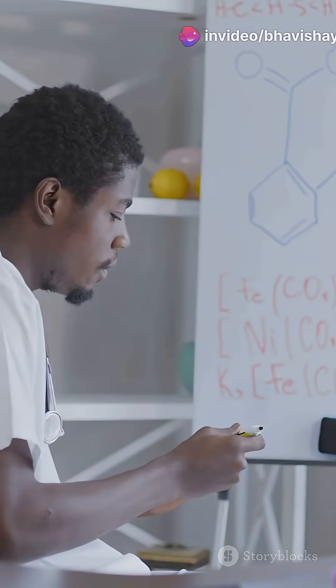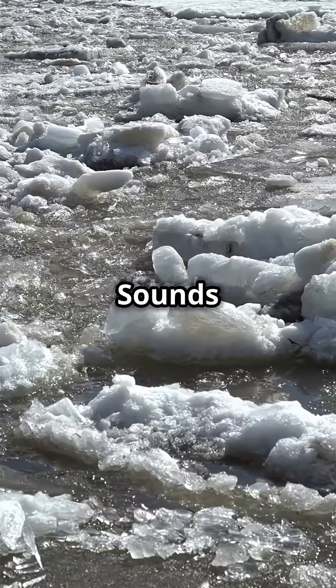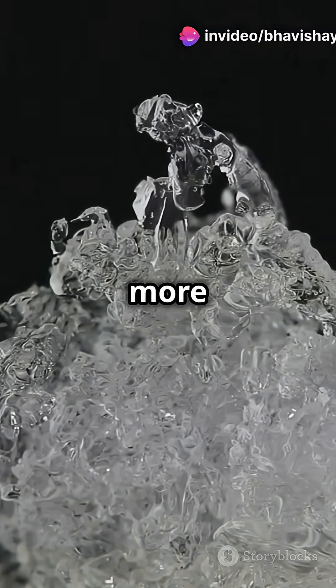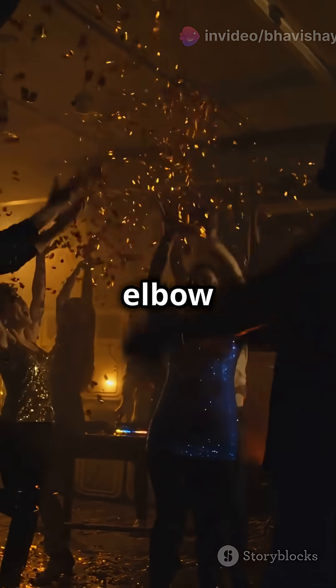So here's the deal. Ice is solid water, right? But when water freezes, it actually expands. That's because the water molecules form a crystal structure which takes up more space. Think of it like a dance party where everyone suddenly needs more elbow room.